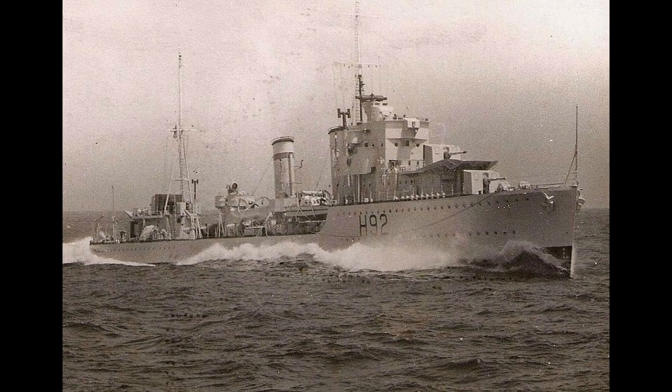Glowworm then fired one of her quintuple torpedo tubes at the Hipper, followed by ducking into the smoke screen whilst getting the second tube working and releasing another spread. However, the Hipper's captain kept his bow pointed towards the Glowworm the entire time, specifically to reduce the threat of torpedoes. The German crew reported that one or two of the torpedoes passed incredibly close to the Hipper, although no hits were scored. The Hipper followed Glowworm through the smoke screen and emerged at very close range.